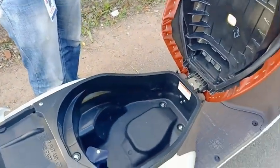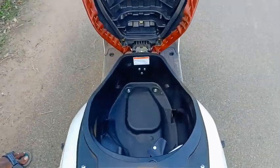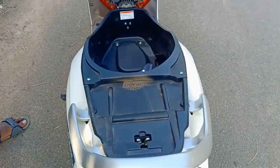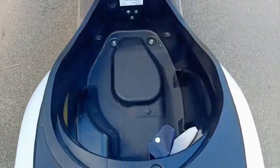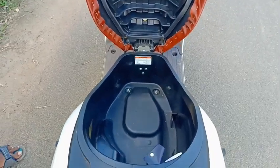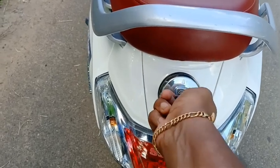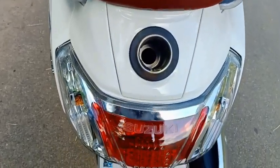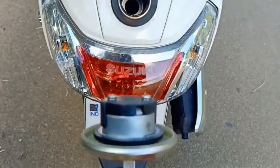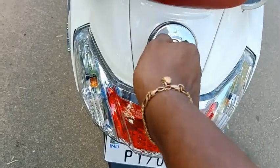The capacity is 21.5 litres. In a full-size helmet, it has a very large capacity under-seat storage. The seat is very high. The fuel tank capacity is 5 litres. The tail lamp is super and stylish.